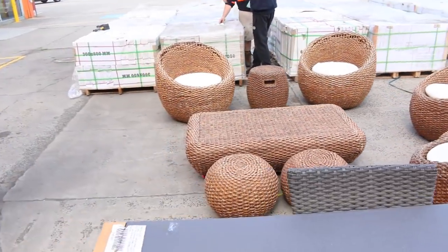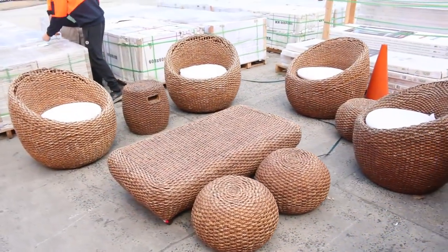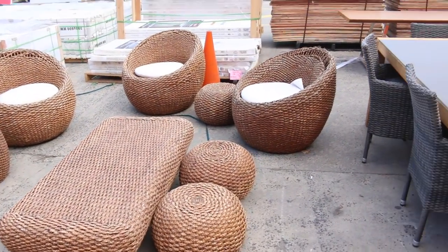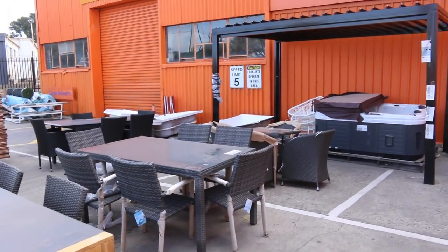It looks like there's an outdoor setting here as well — a nice looking outdoor setting, that'll be good for somebody, a good end of season buy. I think that's actually an ex-hire so that'll be nice and cheap for somebody. It's very nice.